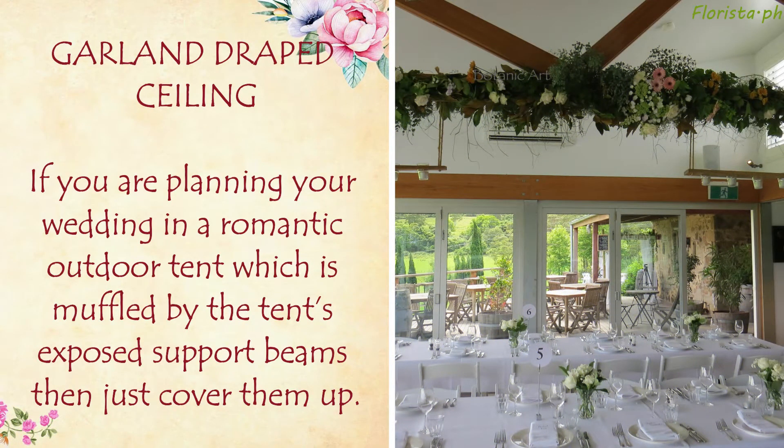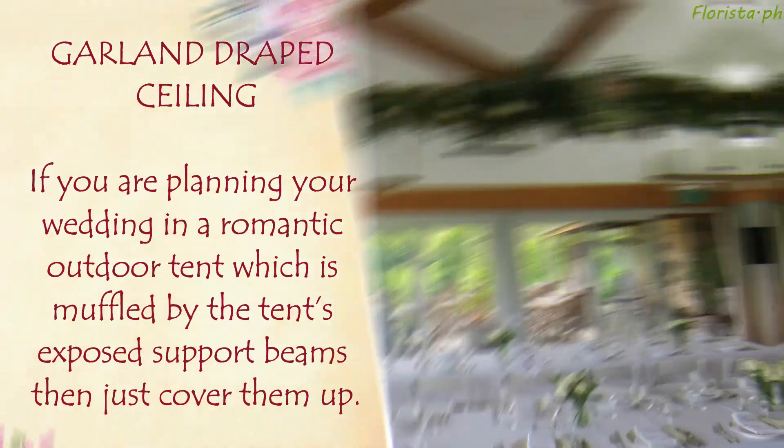Garland Draped Ceiling: If you are planning your wedding in a romantic outdoor tent which is cluttered by the tent's exposed support beams, then just cover them up.